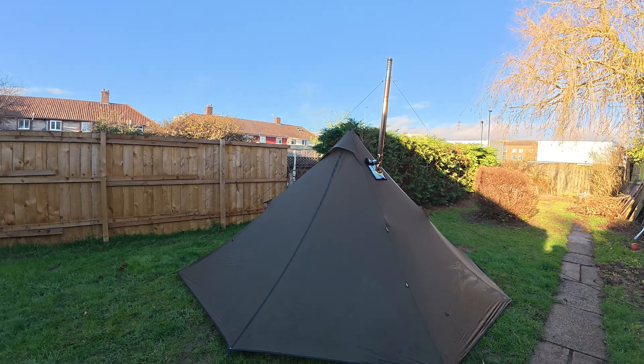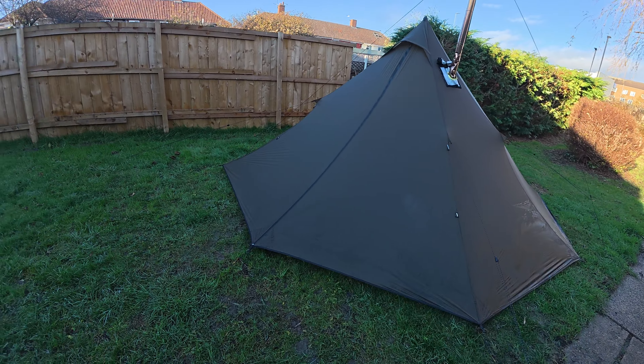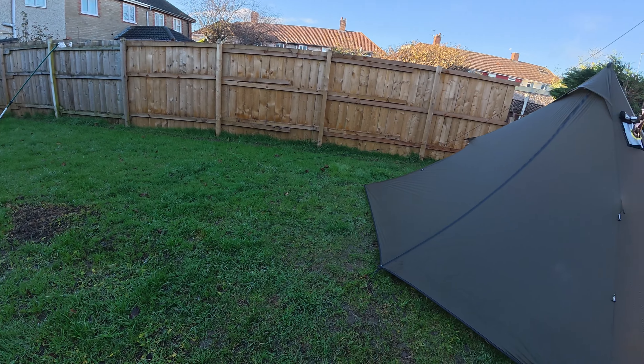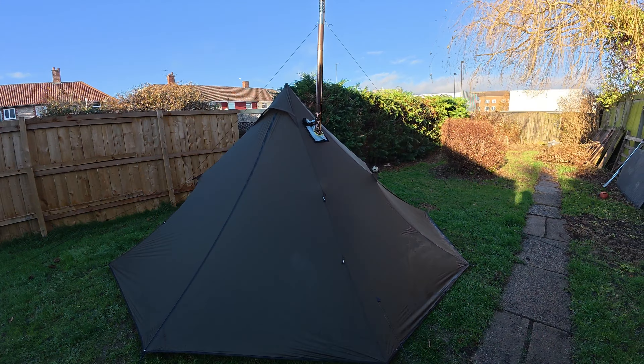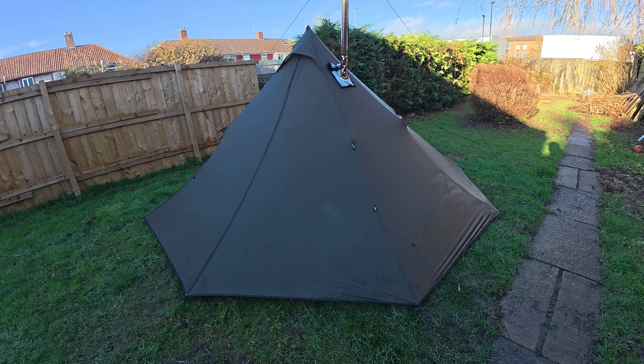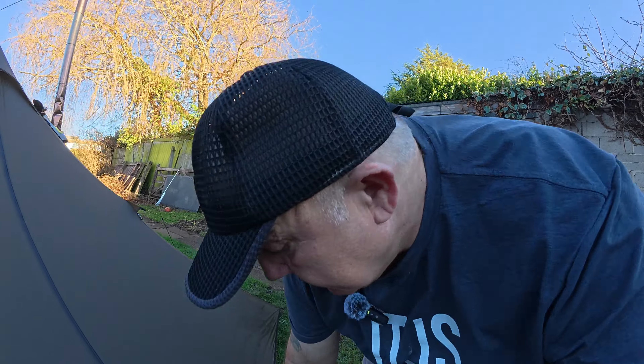A few hours later and the new tent has arrived. It's only just stopped raining. What I've done - I've got the stove going in this, I'll give it a rub down. Wife said I can't put the other one up there because I'm ruining the lawn as it is - it's sodding at the minute and it's just squelching and I'm making it very muddy. So I'm going to get this tent dried off and then I'm going to take this one down and put the other one up.